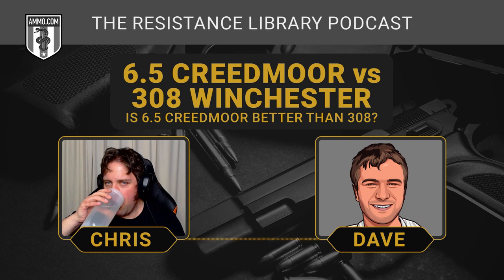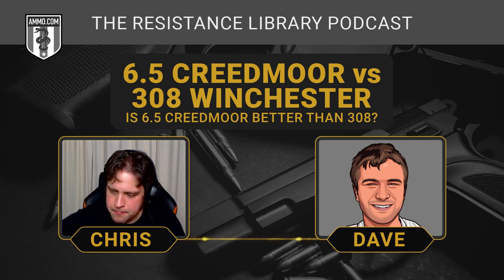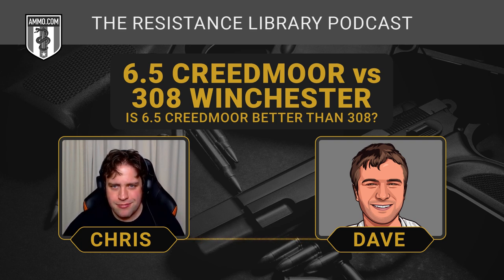At least we're proving we're open-minded, because for how recently it was introduced — around 2008 — not many new rifle rounds get any kind of love. See the .30 Thompson Center as an example of how a round can become obsolete almost the day it's announced at SHOT Show. Interestingly, the 6.5 Creedmoor was actually adapted from the .30 Thompson Center as its parent cartridge.